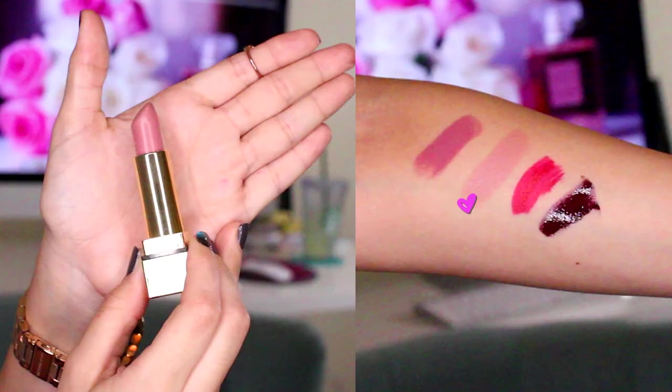Next is a YSL lipstick in number 10, Beige Tribute. I bought this a few months ago at Sephora — a lady recommended it and I'd never tried YSL's original lipstick formula. It's another mauve-y nude color and I love it. Compared to Blankety from MAC, this is a little more nude-y pink — Blankety pulls more cool on me where this is more warm. The formula is really creamy and thin, so you don't feel like you're wearing a lot. YSL is pricey, but I'll drop a dime on lip products if they're good.